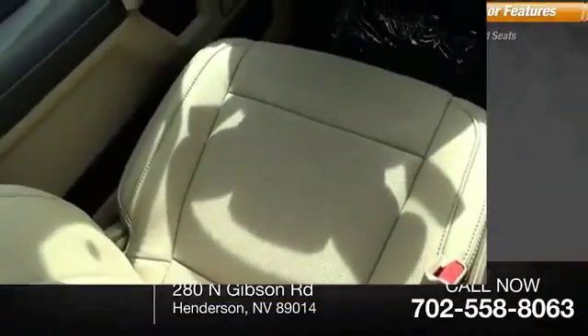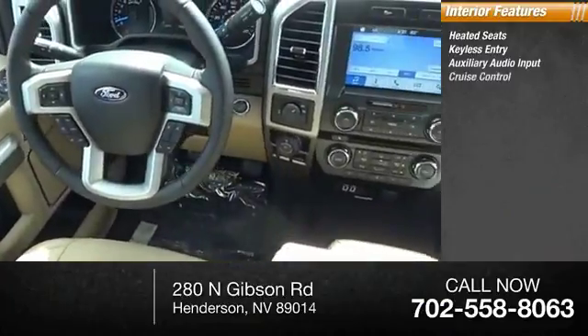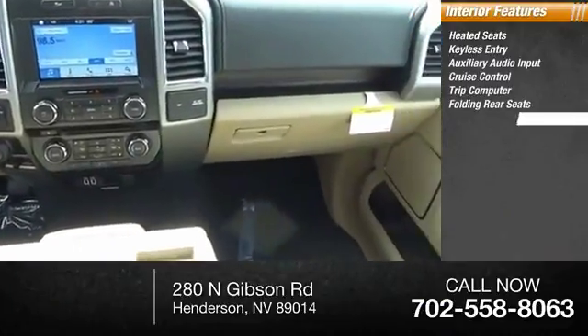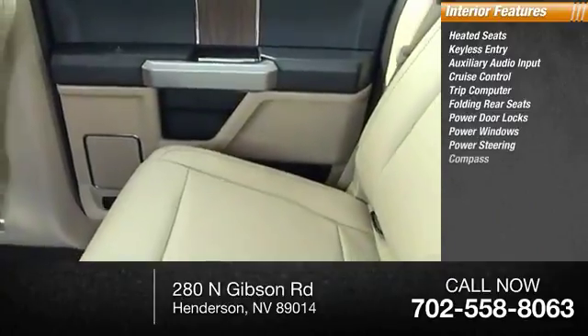Inside you'll find heated seats, keyless entry, auxiliary audio input, cruise control, trip computer, folding rear seats, power door locks, power windows, power steering, compass.